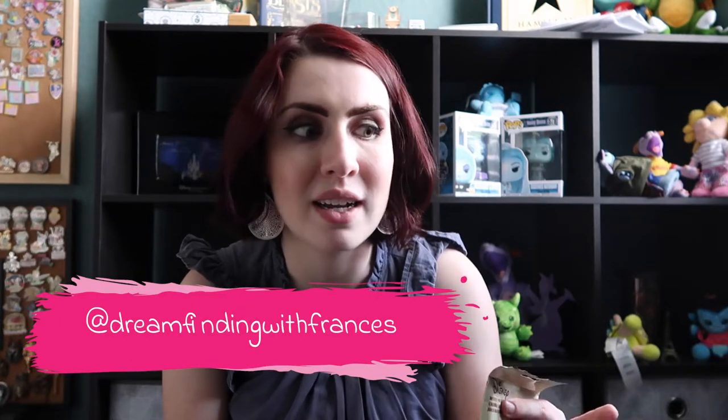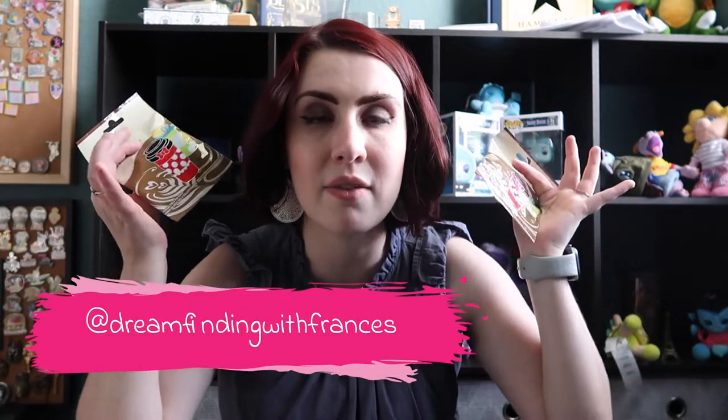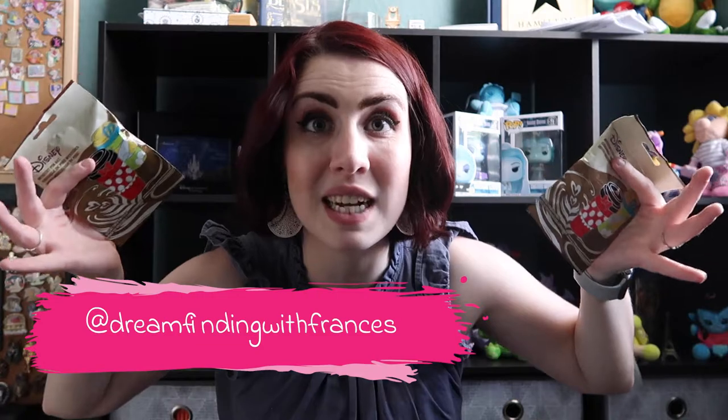Out of these three bags, I'm hoping I'm able to get Figment, Stitch, Tinkerbell, and Figment to add to my collections. The rest of them will be really good traders. As always, I am Dreamfinding with Frances on Instagram — if I have any of these for trade that aren't the three I listed and you want to trade, shoot me a message. But without further ado, I'm going to stop talking.